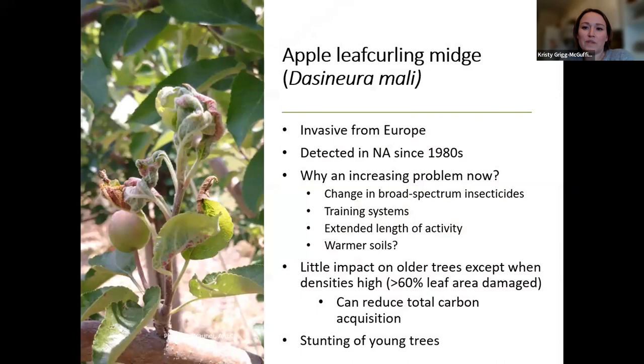Leaf curling midge is actually an invasive insect that came from Europe, but it has been around for a number of decades now. A lot of reports really started coming in around the 1980s in terms of management needs for it. Especially in Ontario, it's really been kept at bay — it's kind of been a minor pest, not really a huge issue, and something that nurseries or new plantings have concerns about. But in terms of established orchards, it really hasn't been an issue.